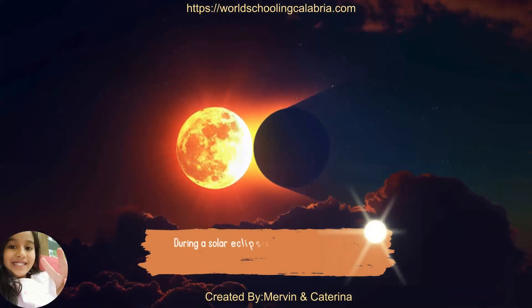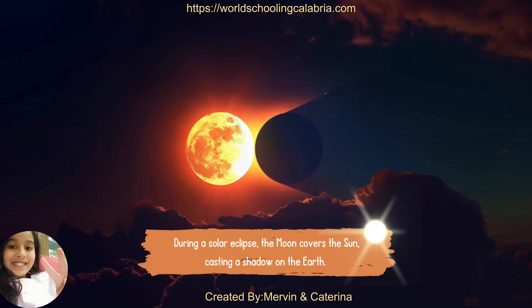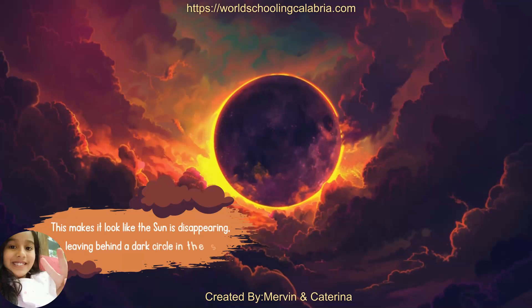During a solar eclipse, the moon covers the sun, casting a shadow on the earth. This makes it look like the sun is disappearing, leaving behind a dark circle in the sky.